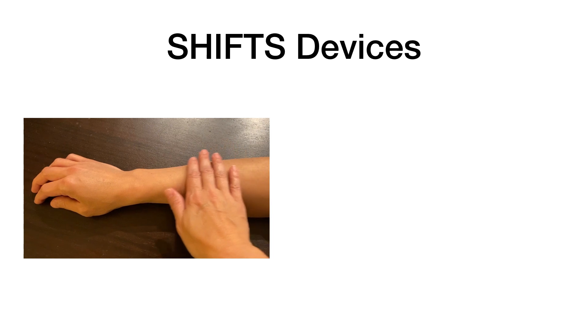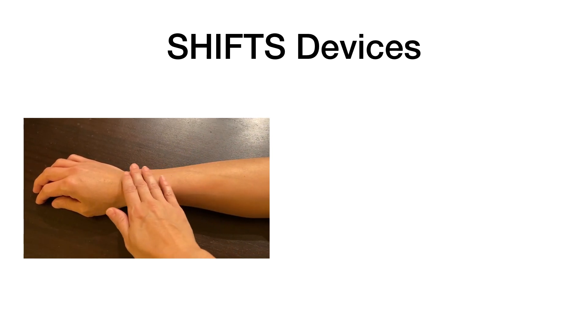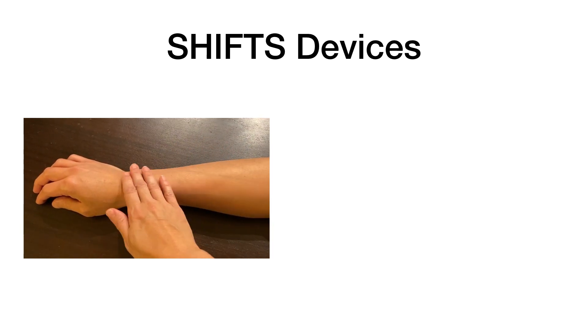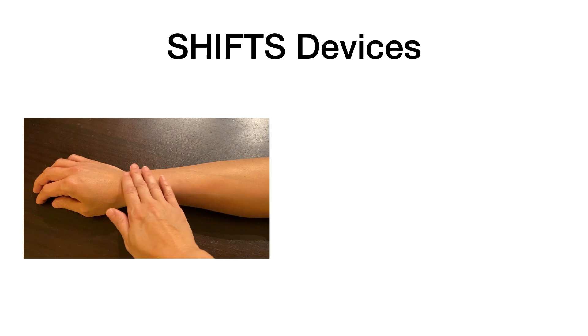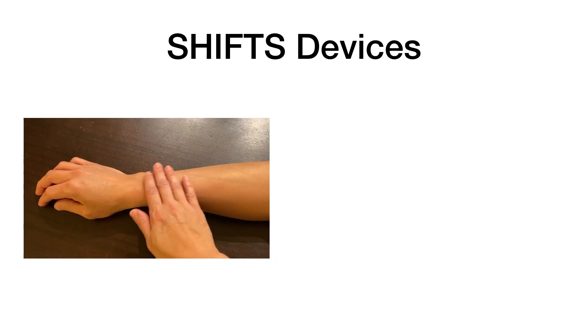We focus on creating a stroking sensation on the arm, similar to what is often used for calming and comforting touch. This type of touch is difficult to replicate with haptics because it involves lateral movement over a large workspace. Instead of developing a complex mechanical system that would need to move along this entire workspace, we evaluated the use of haptic illusions via two previously developed devices.